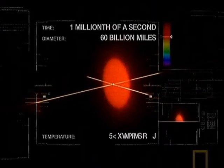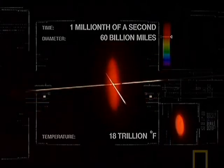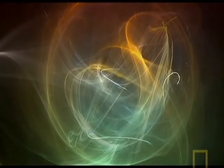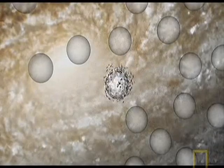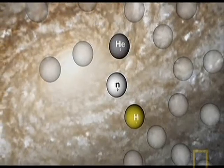The universe is now one millionth of a second old, and has expanded from smaller than the size of an atom to eight times the size of the solar system. After the incredible turmoil of the first millionth of a second, the universe was now relatively calm. Over the next three minutes, the expanding cosmos cooled sufficiently for protons and neutrons to bind together and form the first atomic nuclei — hydrogen and helium.